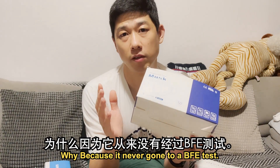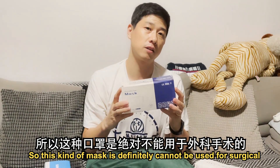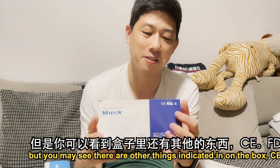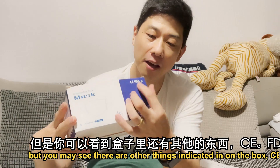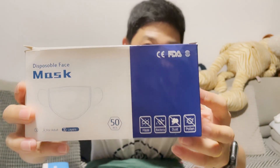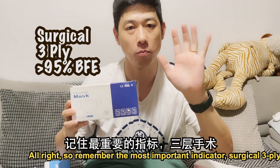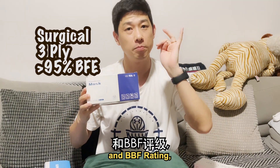Why no BFE rating? Because it never went through a BFE test. So this kind of mask is definitely not suitable for surgical use and cannot be proven for viral protection. You may see other things indicated on the box — CE, FDA, ISO, whatever — but this is just nonsense. Remember the most important indicators: surgical, triple-ply, and BFE rating.